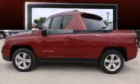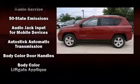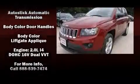Top features include remote keyless entry, a tachometer, an outside temperature display, front fog lights, a roof rack, and much more.